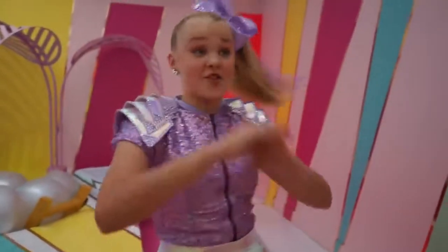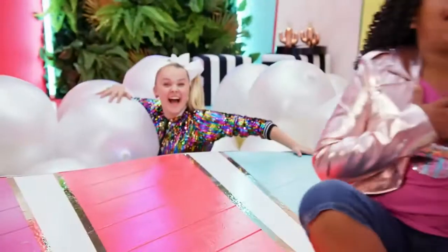Right now, we're in the first dressing room. It's super cute. This one's my favorite — I love it. Like, I want my bedroom to look like this. So cool, right?